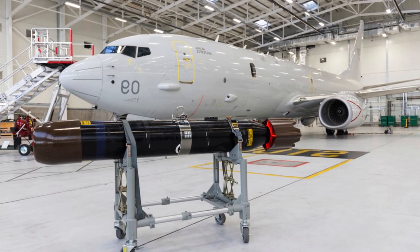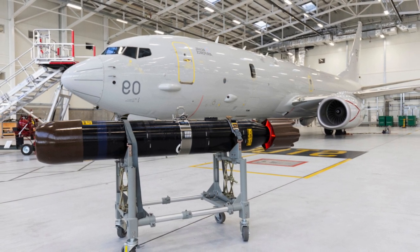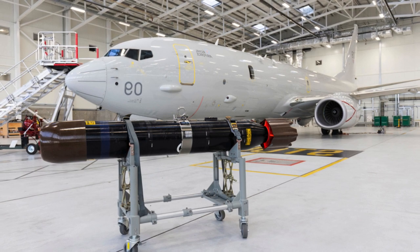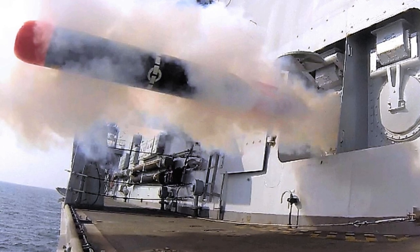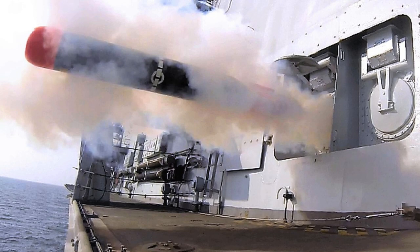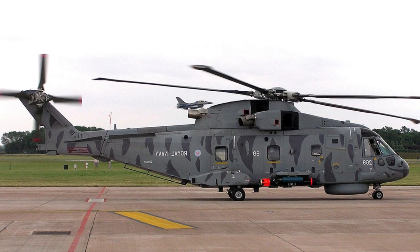The UK Ministry of Defence has selected the UK-made Stingray as its future torpedo system, adding to its arsenal and continuing the use of the American MK-54 torpedo on the Royal Air Force's Boeing Poseidon aircraft. This patrol aircraft is a multi-purpose platform with a variety of sensors and weapon systems for anti-submarine warfare, as well as surveillance and search and rescue missions.